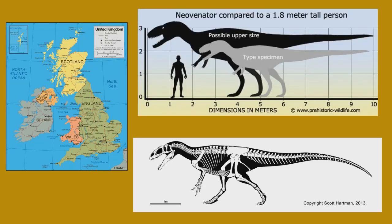Here are some pictures on this slide. Here is the map of the United Kingdom, and where the fossils of Neovanator are found — on this tiny island on the bottom of the map — and that is the Isle of Wight. The Isle of Wight is very tiny and it's got some pretty cool fossils there.